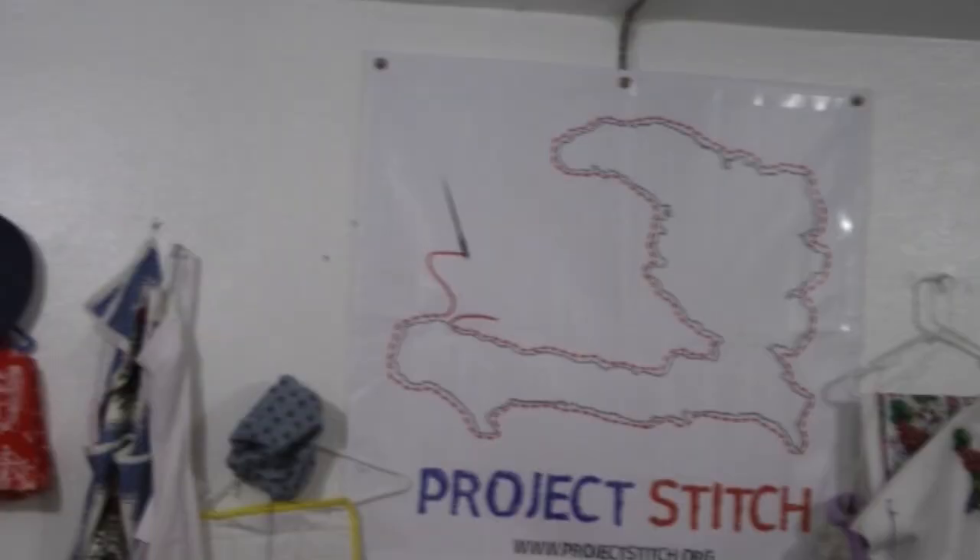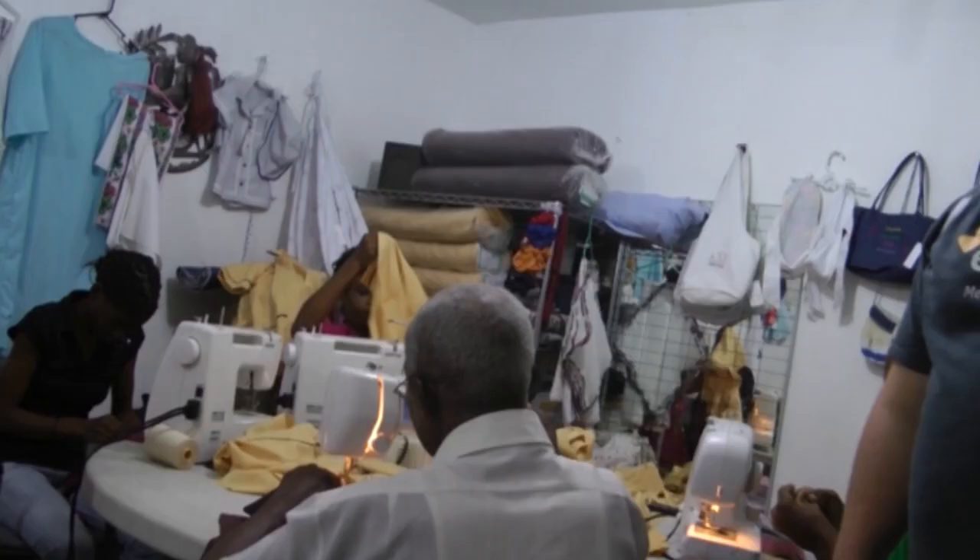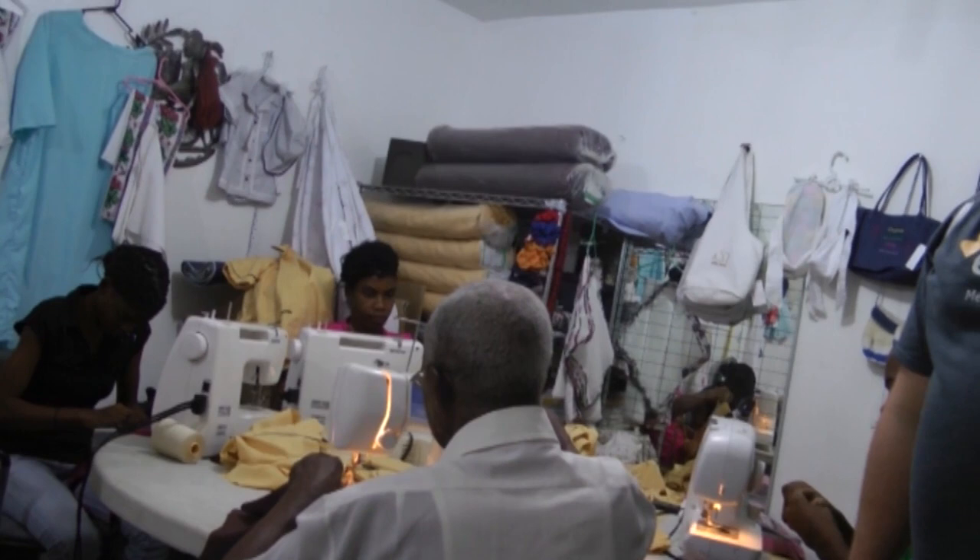We are at day two — day two in the books, done. Exciting day today: our first viewing of Project Stitch firsthand. It was crazy. We got to meet the people, see what was going on, look at what they've done, and where we're going. It's exciting.